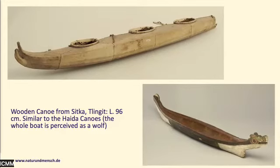Above is a canoe made from skin as well, for three people, and above that is a wooden canoe said to be similar to Haida canoes. The whole boat is built like a wolf, with a head and a tail, and it is painted wood.